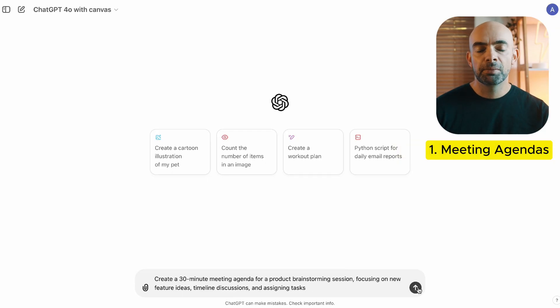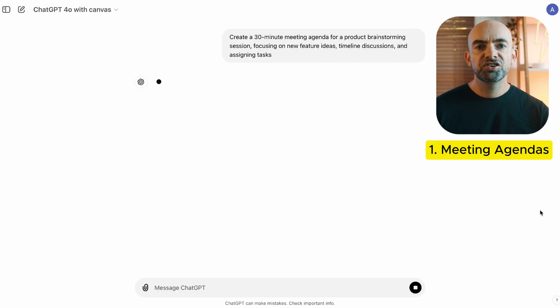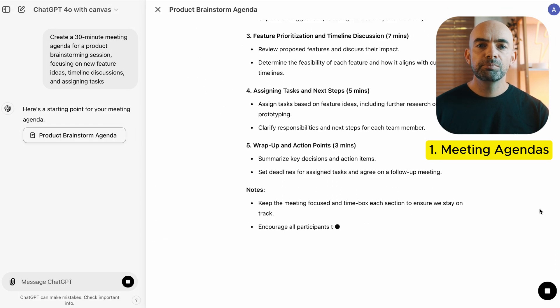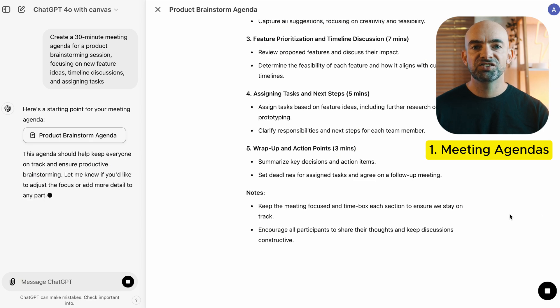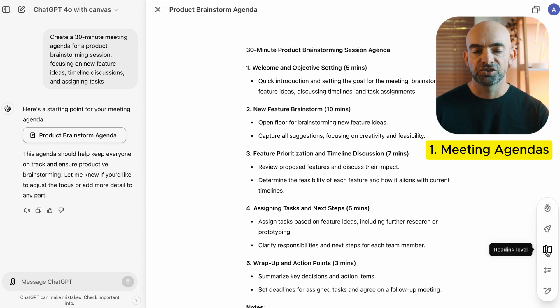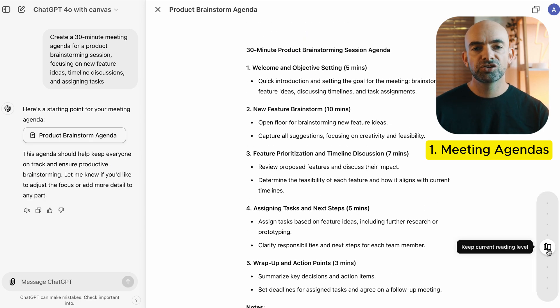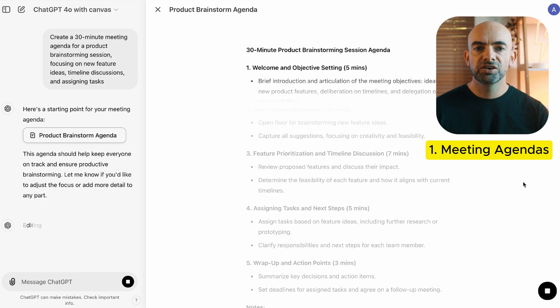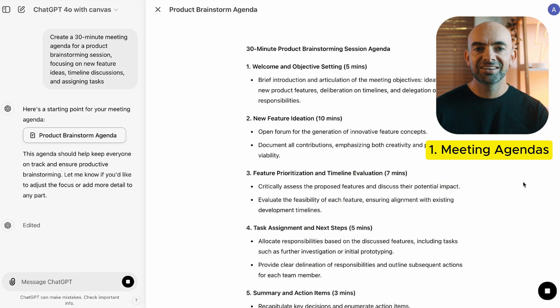We all know that meetings can be a massive productivity drain, but ChatGPT can help you streamline the process by automating both meeting agendas and meeting summaries. Simply provide the key topics and let ChatGPT structure your agenda for an efficient meeting. You can use the example prompt: create a 30-minute meeting agenda for a product brainstorming session focusing on new feature ideas, timeline discussions, and assigning tasks.